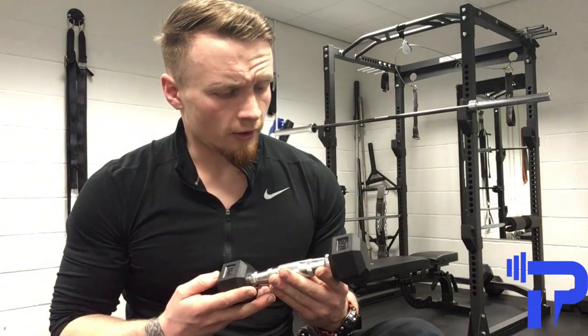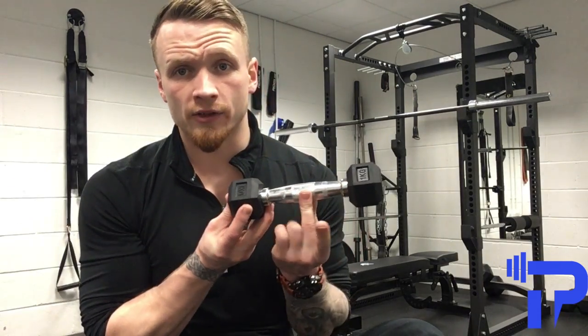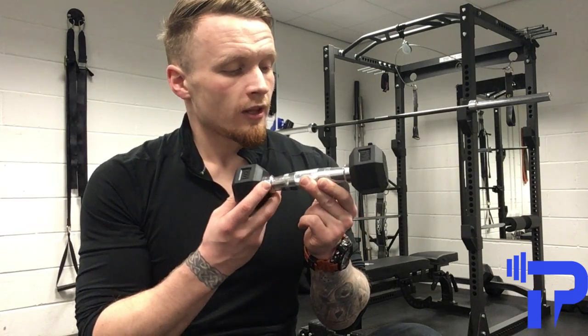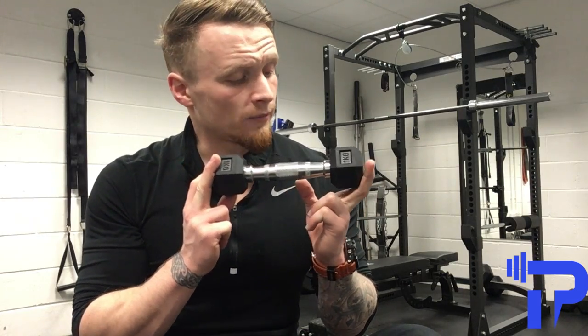I'm just going to do a quick equipment review. This wonderful, perfectly balanced bit of equipment right here is called a dumbbell. This amazing piece of equipment has helped many people achieve fantastic body composition transformations.